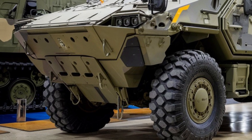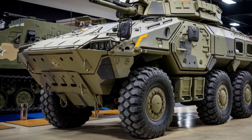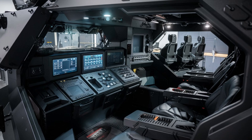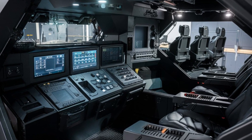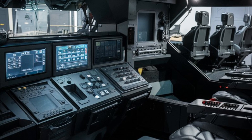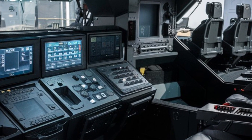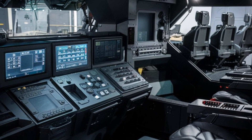Starting with its design, the 2025 Stryker features a tough, angular exterior built for maximum protection. The van's reinforced steel frame and composite armor panels ensure it can withstand harsh conditions, while its sleek, boxy shape optimizes ballistic defense without sacrificing aerodynamics. This robust exterior is not just about toughness — it's designed to keep you safe and secure in any environment.